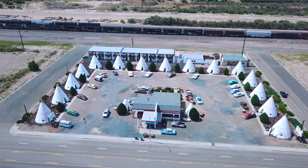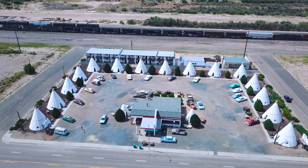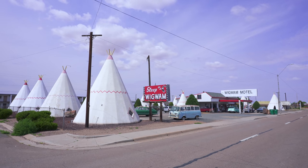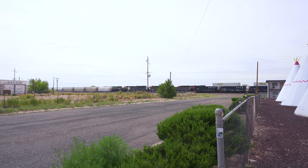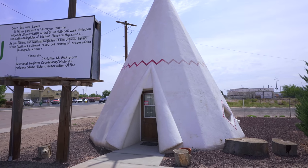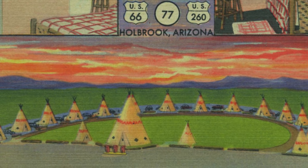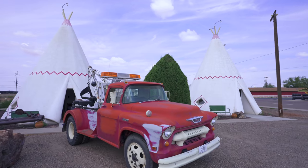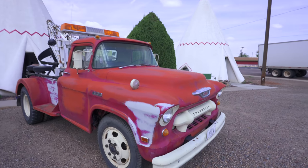15 epic concrete teepees placed in a U-shape, built in or around 1950. This was the sixth of seven Wigwam Motels and one of only three that survived, and just one of two on Route 66. Here comes the train! This place is so virtually unchanged from its heyday — other than the original giant office teepee being replaced with a bigger office structure — and it's hard to believe at one point this place was virtually abandoned.